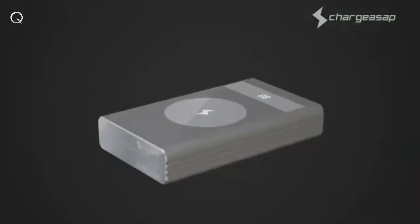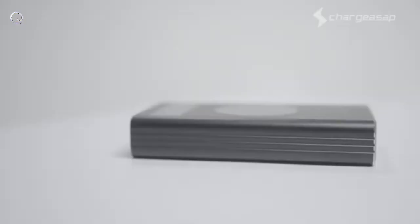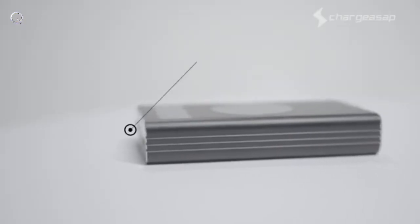Don't you just wish you could power all of your devices on the go at all times? With Flash, you can. Introducing the world's most powerful USB-C 150-watt power bank — Flash. Not only does Flash have one 100-watt USB-C power delivery port,